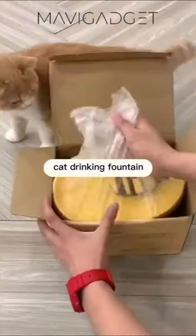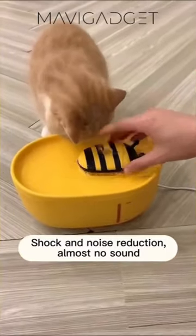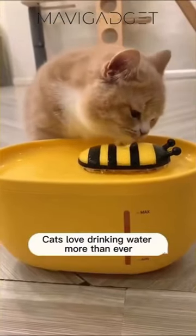Keep your pets refreshed with this automatic fountain. With a sweet honey-like flow, it provides consistent hydration while encouraging natural drinking habits.